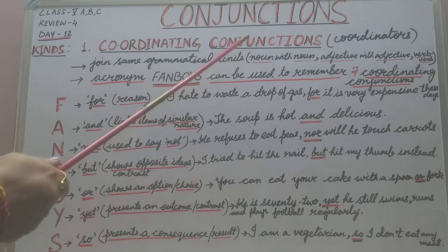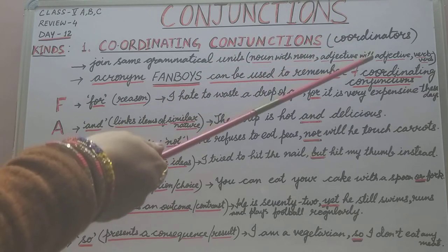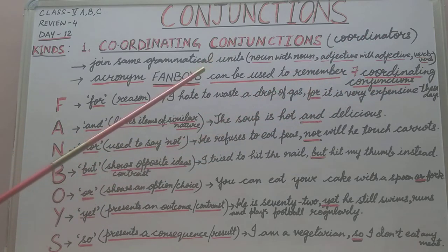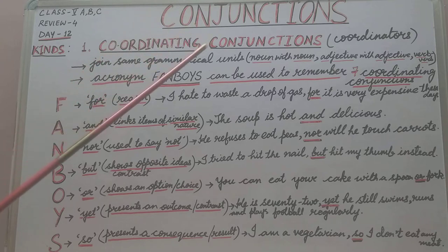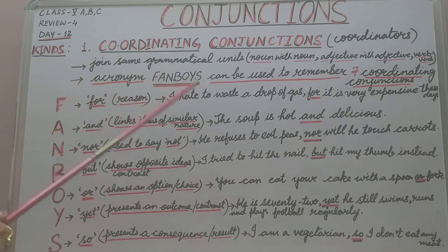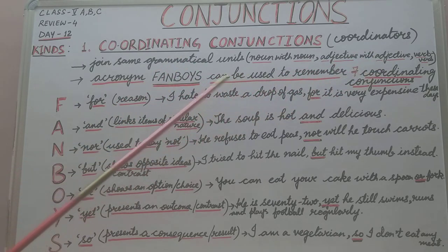Coordinators join the same grammatical units — that means they join noun with a noun, adjective with an adjective, or verb with a verb. Now, to remember the coordinating conjunctions, we have an acronym: FANBOYS. Each letter of the word FANBOYS stands for a coordinating conjunction, giving us seven main coordinating conjunctions.